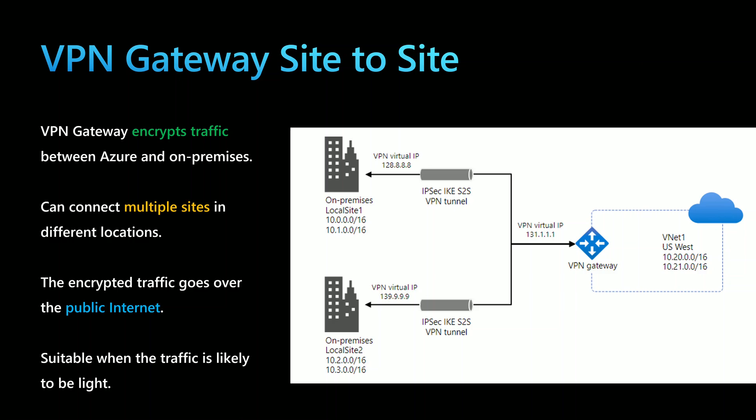The first option is to use a VPN Gateway site-to-site, which is the easiest option. This will encrypt the traffic between Azure and on-premises using an IPsec VPN tunnel, which is a secure tunnel between on-premise and the Azure Virtual Network. This option can connect multiple sites in different locations. However, the drawback is that the encrypted traffic will go over the public internet, using internet bandwidth, making it suitable only for traffic that is likely to be light.